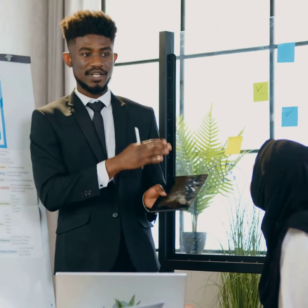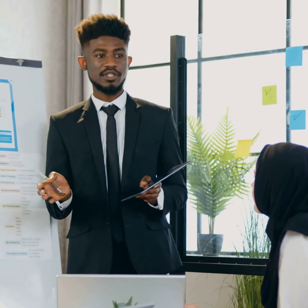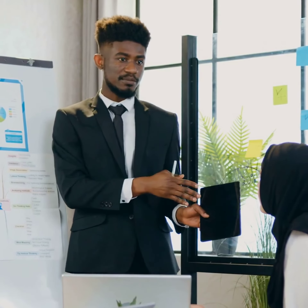Affordable fees make earning this qualification achievable for everyone. You can pay in installments, avoiding large upfront costs.